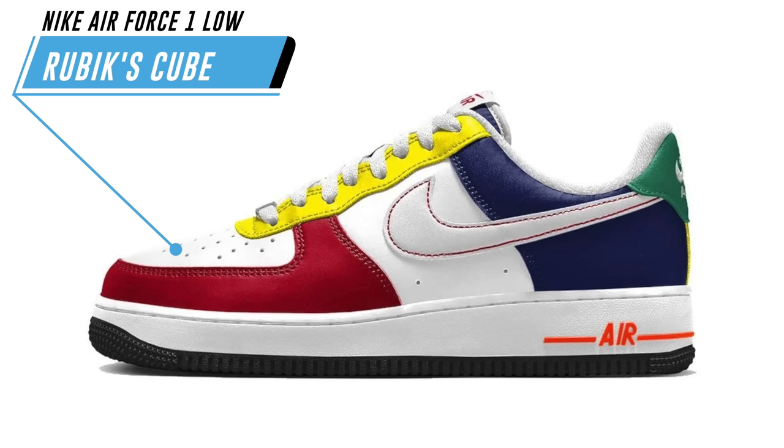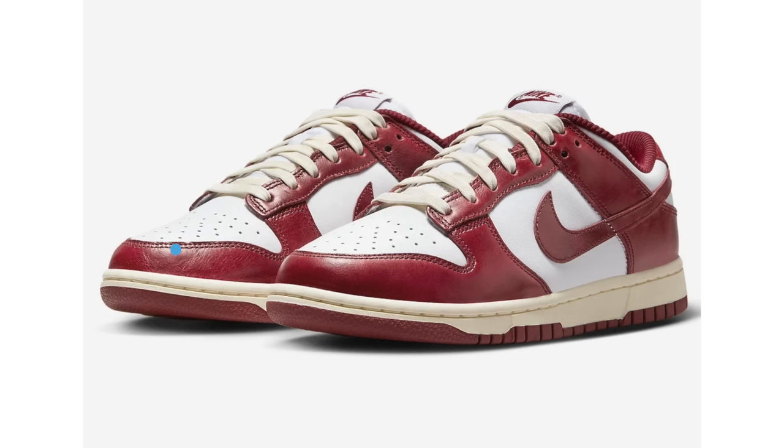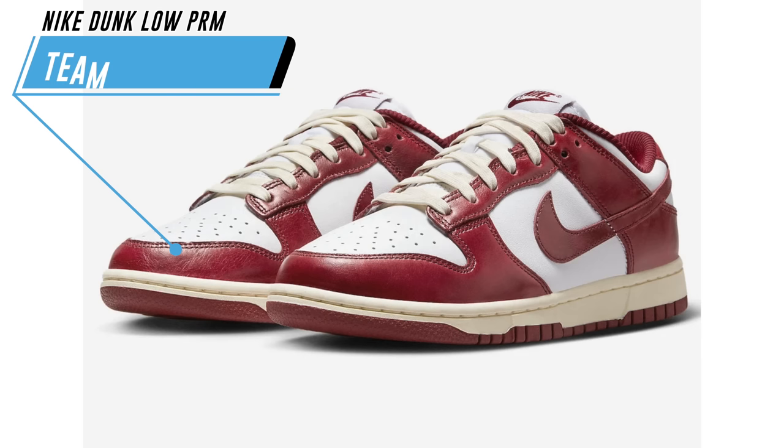For fall 2023, Nike will release the Air Force One Low known as Rubik's Cube — to my knowledge not a collaboration, just inspired by the toy. The actual name is 'Stop Playing Around.' What you're looking at is a mock-up, but the shoes feature shades of red, blue, yellow, and green with mismatched colors on the lateral and medial sides, a white midsole, and a black rubber outsole. They're expected to release fall 2023 at $130.